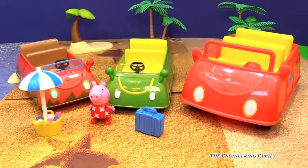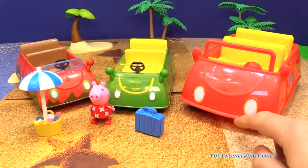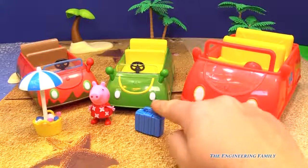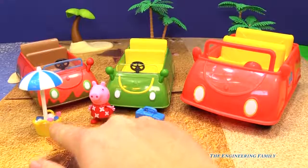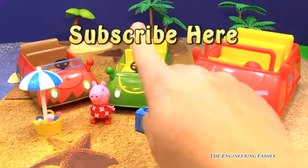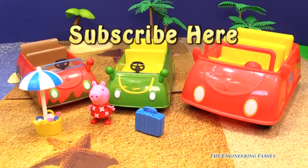I really kind of like the one that plays music, and then the holiday car because I kind of like the green. The holiday car comes with this suitcase, Peppa, and this fun basket with an umbrella — pretty neat! And everybody at home, right up here it says subscribe here. I really want you to subscribe to the Engineering Family so you can see lots of fun videos like this one.